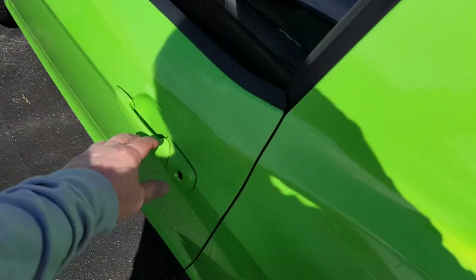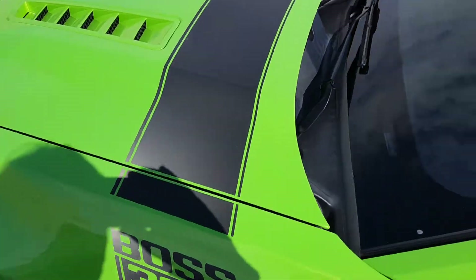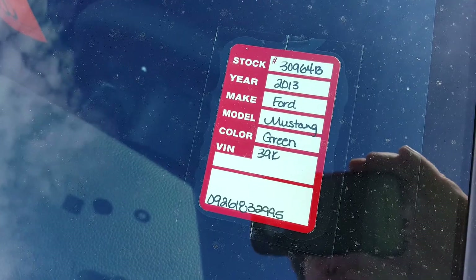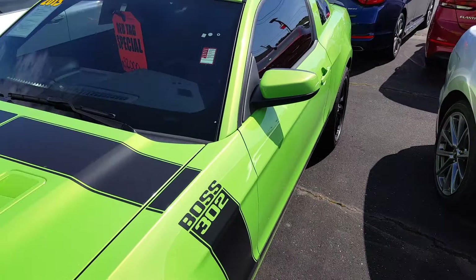I'm pretty sure it's locked up — yeah, it is locked. There's a sticker on it asking $32,000.